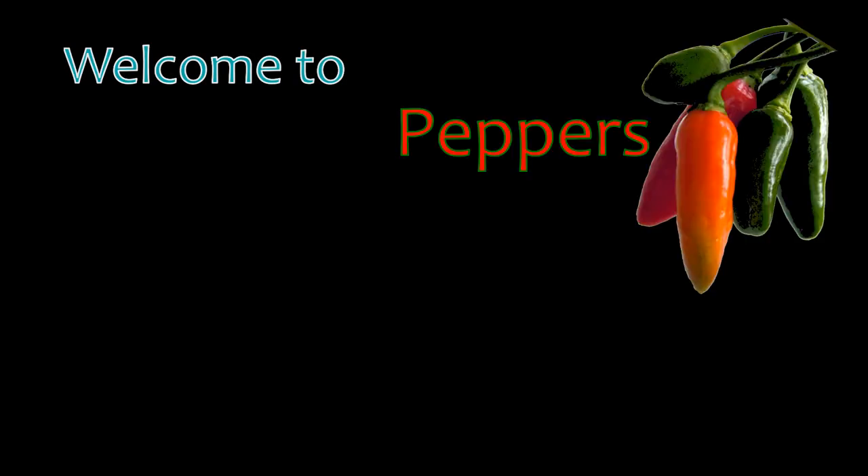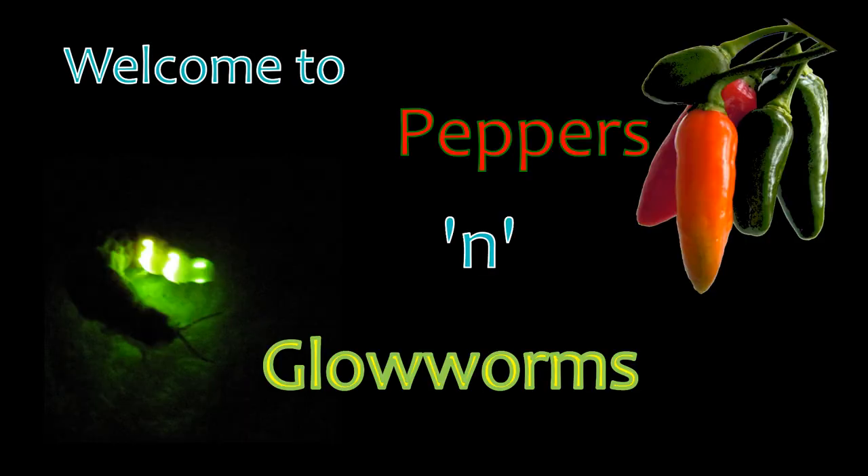That's a good omen, I guess. Welcome to Peppers and Glowworms.